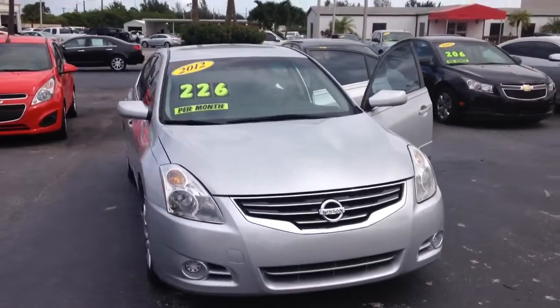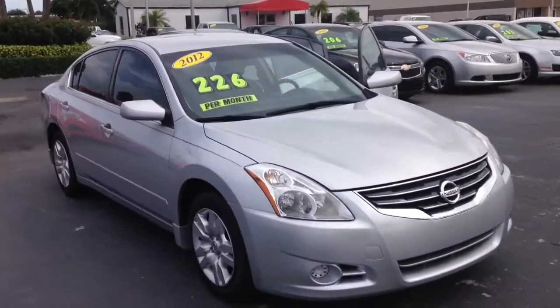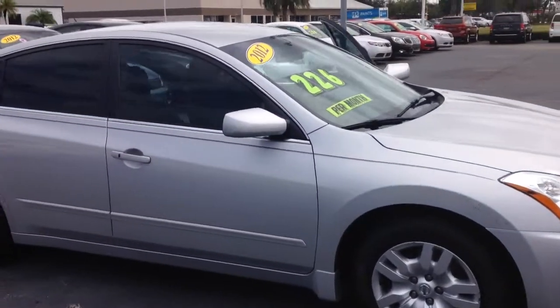Hello, my name is John Lee from Quarles View of GMC. I just wanted to show you a real quick video. This is a 2012 Nissan Altima.